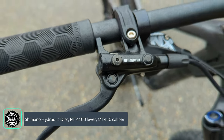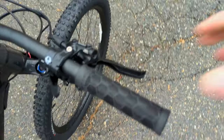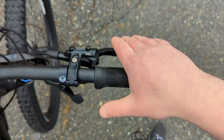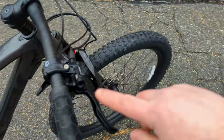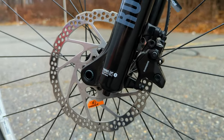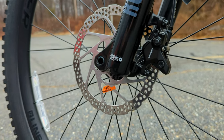Slowing the bike down are Shimano MT401 hydraulic disc brakes — right lever for the rear brake, left lever for the front brake here in the U.S. These are mineral oil master cylinders going down to two-piston calipers on both the front and rear.